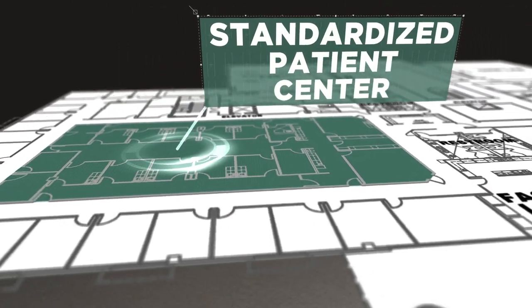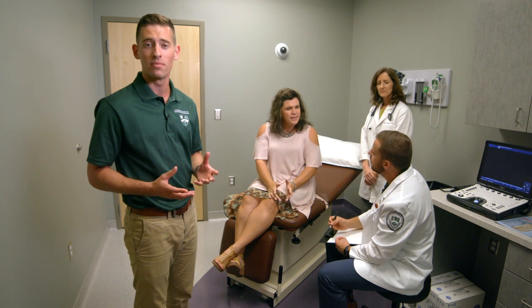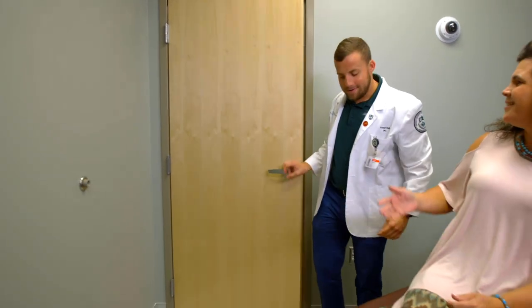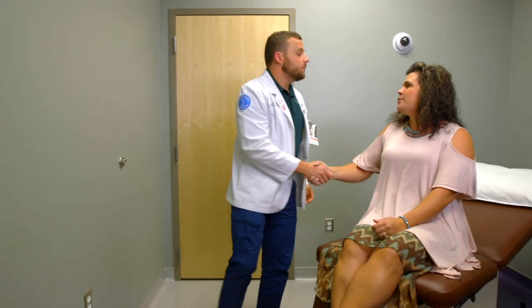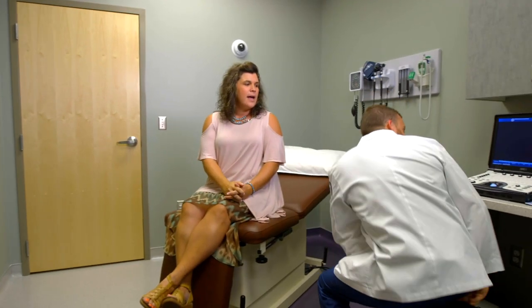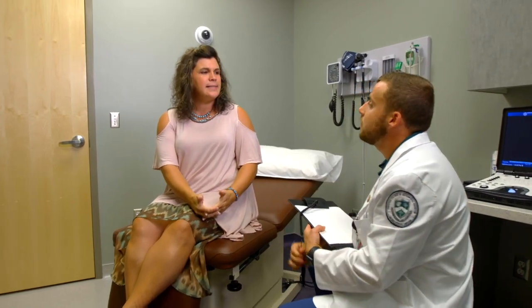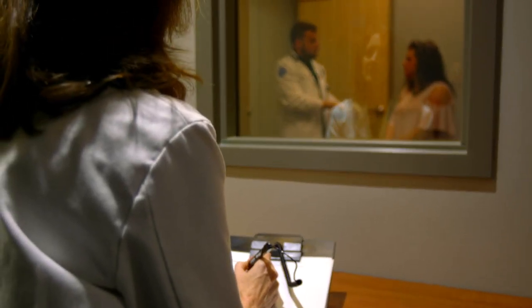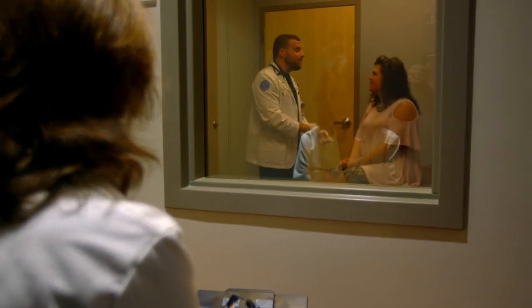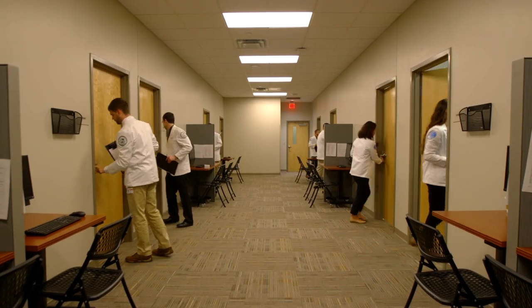The standardized patient center gives you the feeling of being in a real clinical setting, and it begins your very first semester at ARCOM. This lab is set up with a waiting room and ten exam rooms. Standardized patients, or actors, that are coached to portray patients with medical and mental health conditions, allow our student doctors to receive hands-on learning. Professors can watch through one-way mirrors to monitor their interactions. Everything is recorded so students can review their patient encounters.